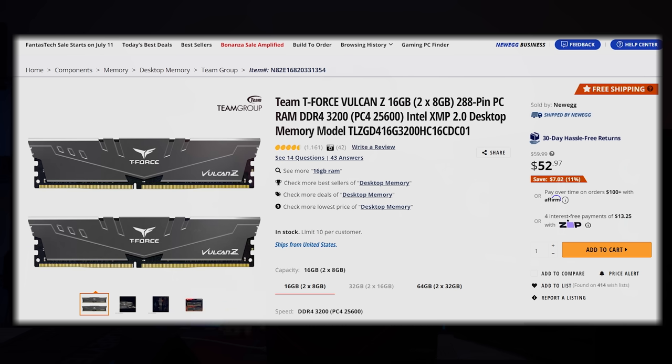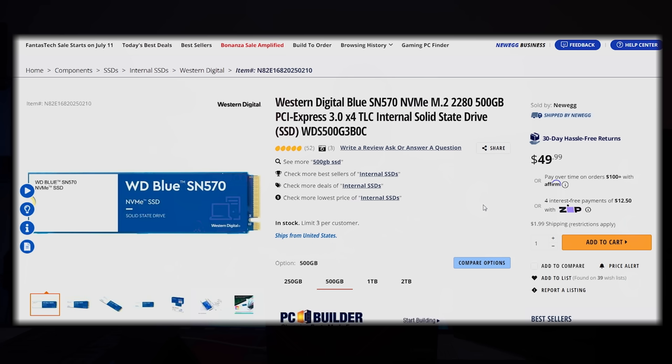I don't think anybody's going to be surprised by this — it's the Team T-Force Vulcan Z 16 gigs, DDR4-3200 at CL16, at $52.97. If you wanted to go to 32 gigs and stay right at $1,000, that's absolutely an option. For most games, a 500-gig drive with an OS is going to be absolutely fine.